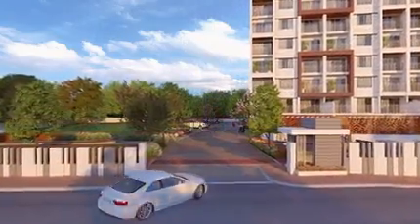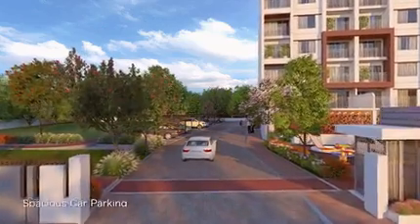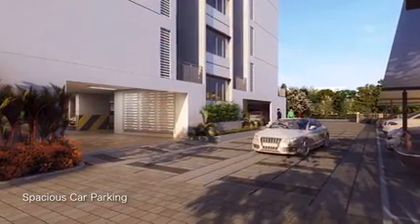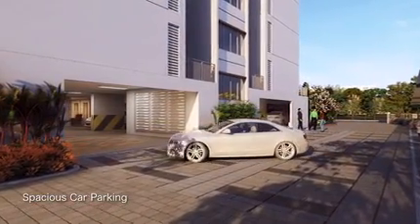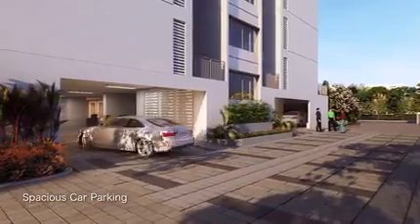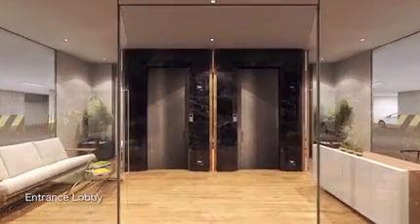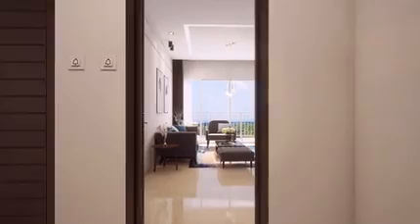A wide entrance welcomes you with open arms into a realm of freshness and greenery. A lavish entrance lobby leads you to homes that touch your heart with their elegance and intuitiveness.